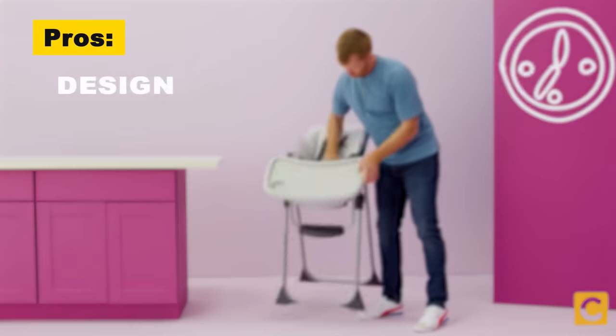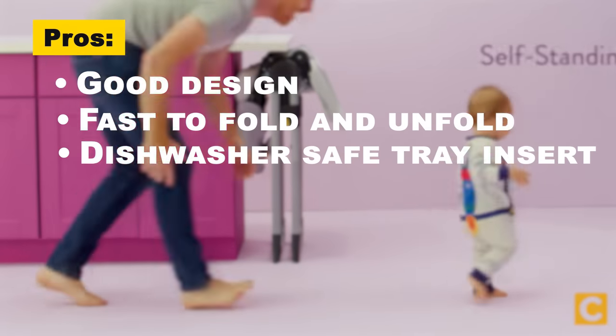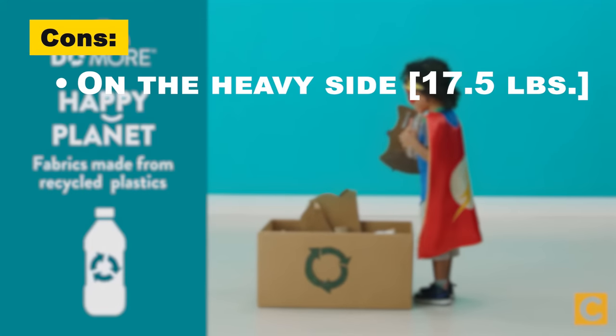The pros are: the chair is well designed, it's fast to fold and unfold, and it has a fully dishwasher-safe tray insert. The cons are: at 17.5 pounds, it's heavier than some other folding high chairs on our list.